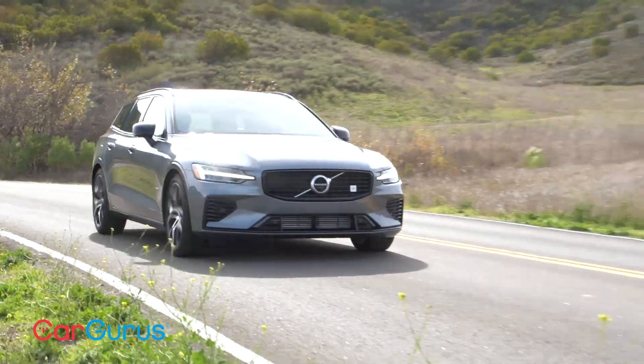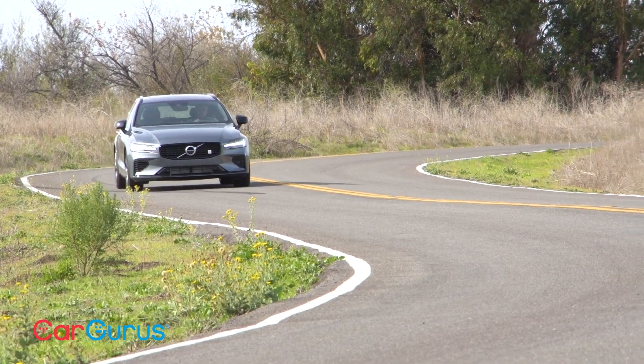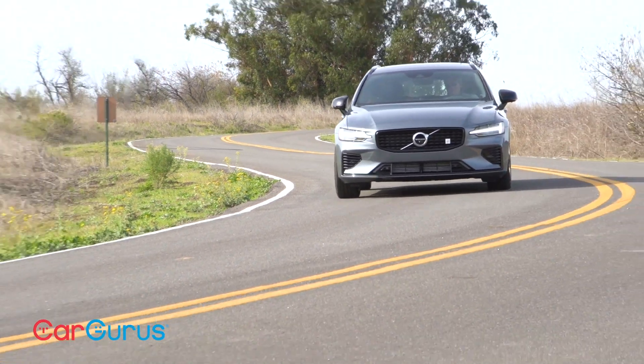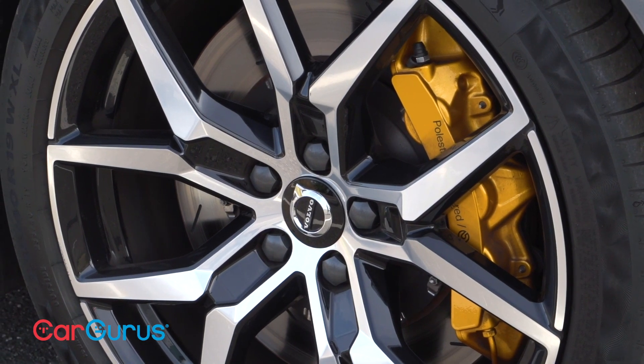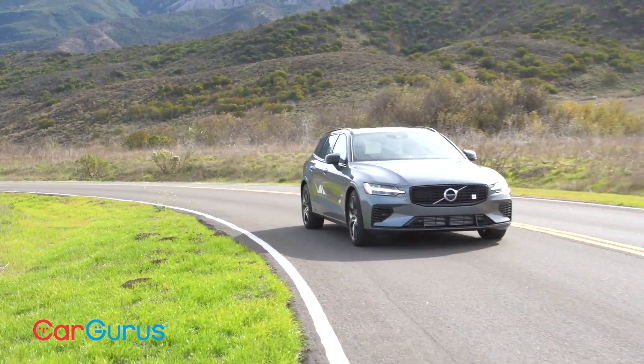The good news is that the suspension does an excellent job managing the extra weight associated with the car's battery and electric motors. The ride is definitely firm, but it's never wallowy. That, in combination with the forged aluminum wheels, beefy brakes, and perfectly weighted steering, makes the V60 T8 Polestar Engineered exceptionally fun to drive.